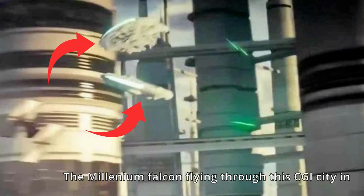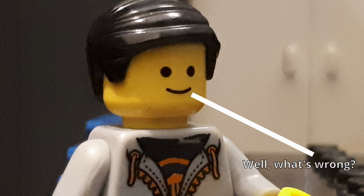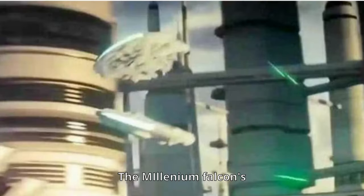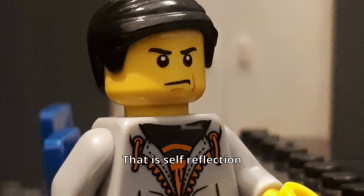The Millennium Falcon flying through this CGI city in Star Wars: The Rise of Skywalker. Well, what's wrong? It's an epic chase, intensive sequence, but for a couple of frames, the Millennium Falcon's unknown twin brother somehow shows up. That's not a mistake — that is self-reflection.